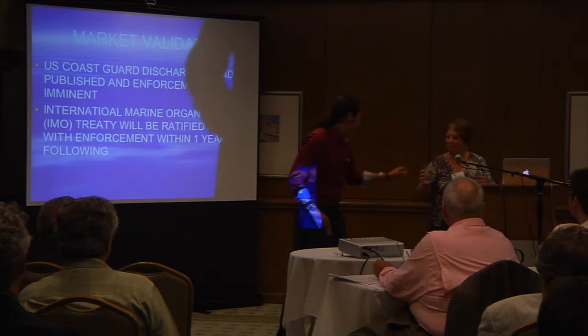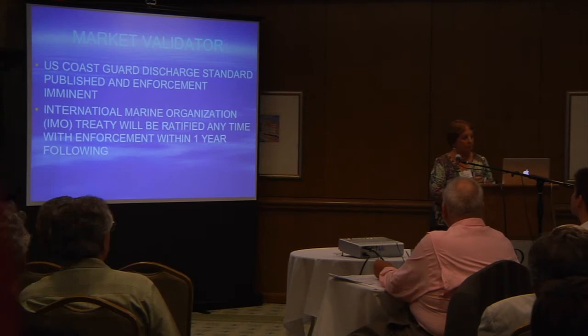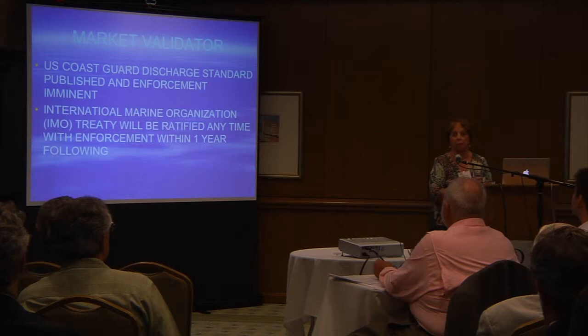The International Maritime Organization Treaty, we hope, will be ratified within the next year, and then it will take another year for that to come into effect.